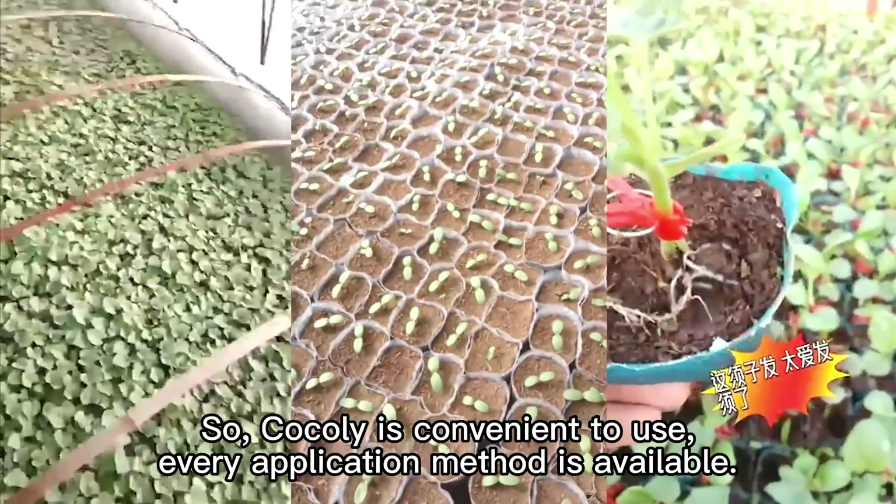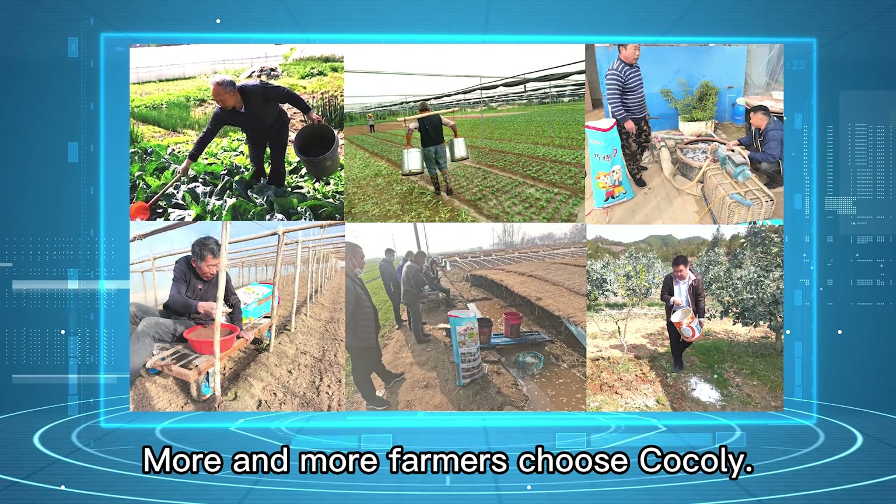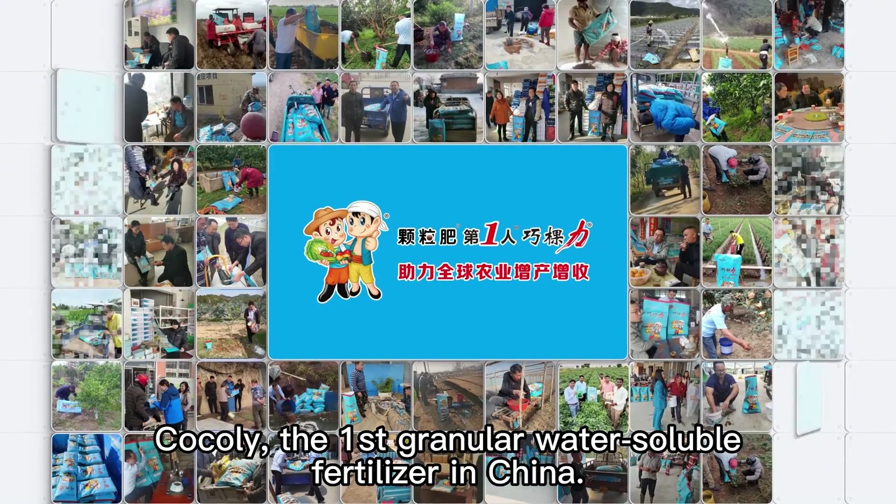Cochlear is convenient to use — each application method is available. More and more farmers choose Cochlear, the first granular water-soluble fertilizer in China. Let global agriculture get a good harvest.